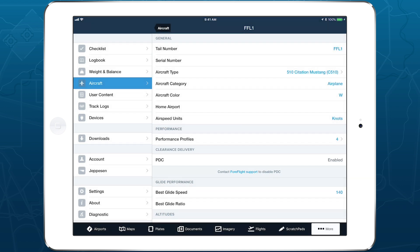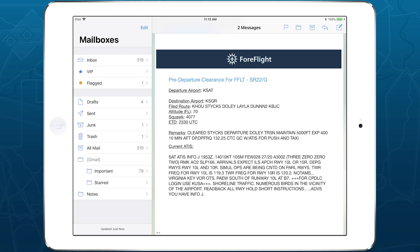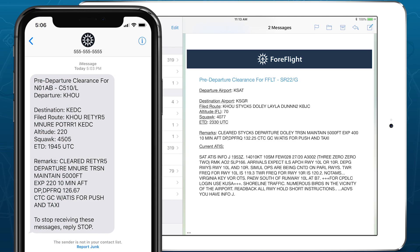When you file an IFR flight plan out of a PDC-supported airport in ForeFlight, ATC will issue your expected clearance 20 to 30 minutes before your departure time. ForeFlight will send you the clearance as well as the current ATIS information via email and text message. All you have to do then is call Ground Control when you're ready to taxi.